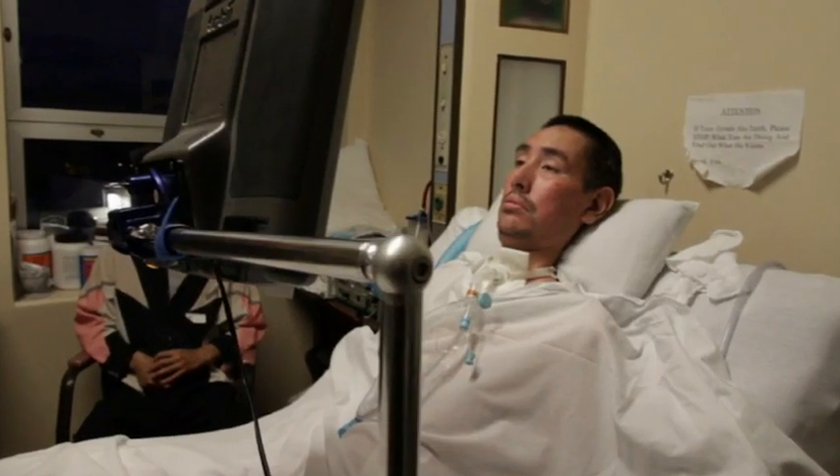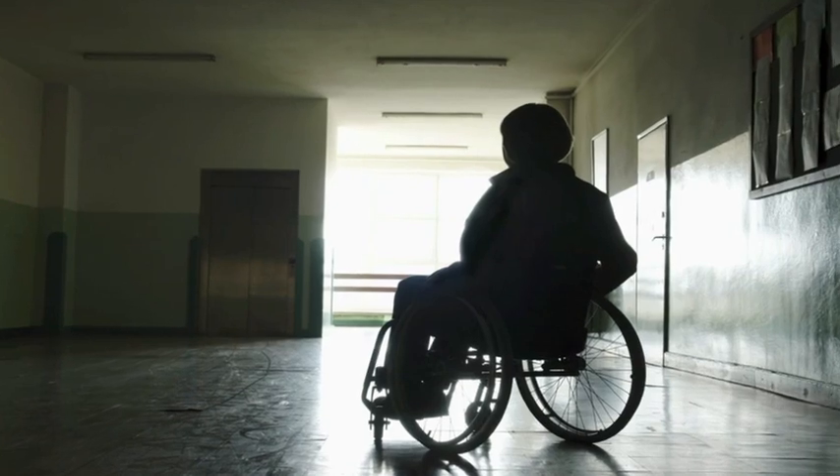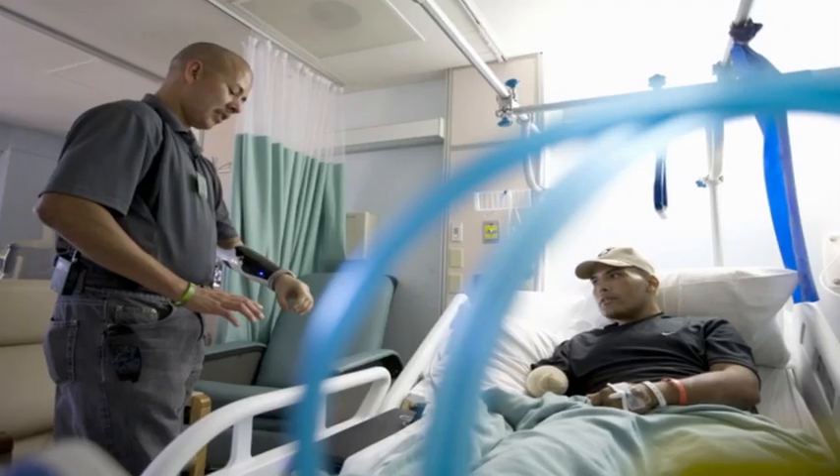People suffering from Lou Gehrig's disease like Temp1, people paralyzed from spinal cord injuries, injured war veterans, and the list goes on and on.